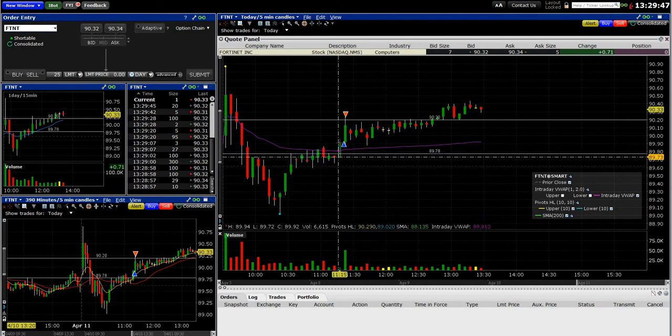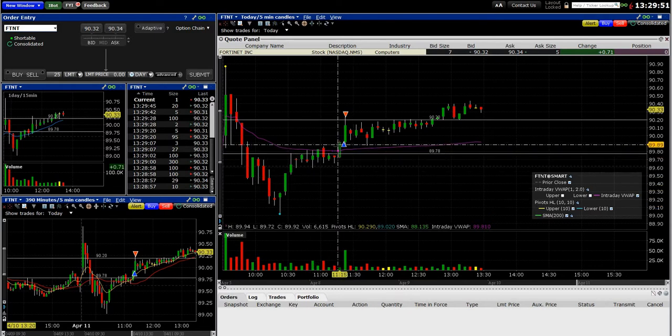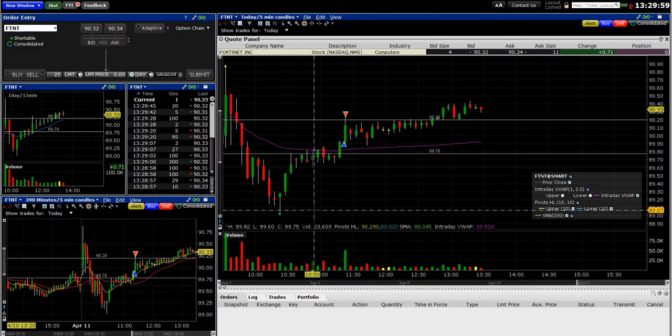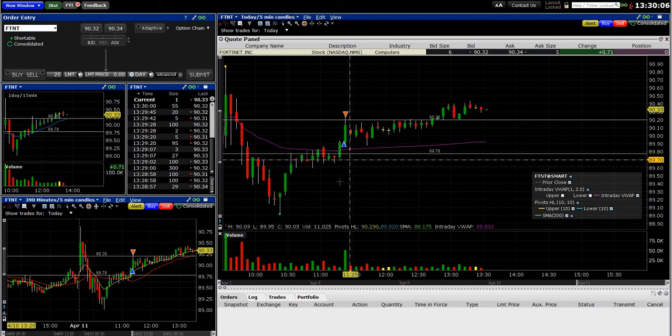I call it VWAP Access because a lot of times it'll either reject VWAP — you can see here it kind of rejected it and might have continued down — but then it busted through it one more time. When that happens, I take notice. If there's enough volume, you can see there's big volume on the next five-minute candle. This was the quickest winning day trade I've ever had — obviously a scalp.